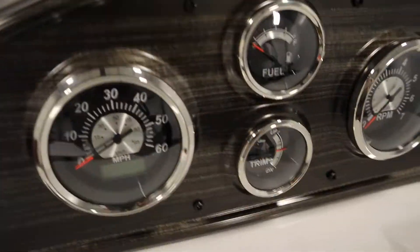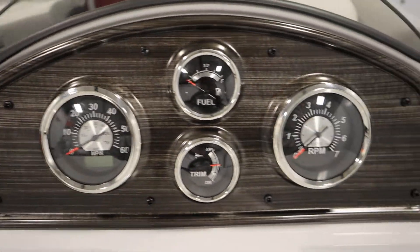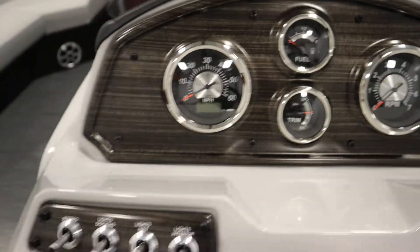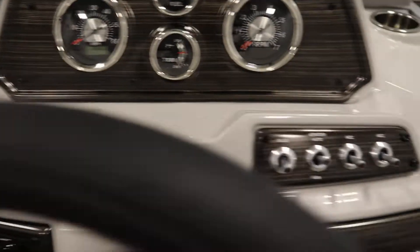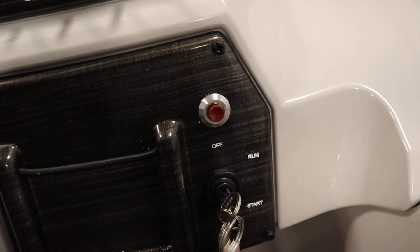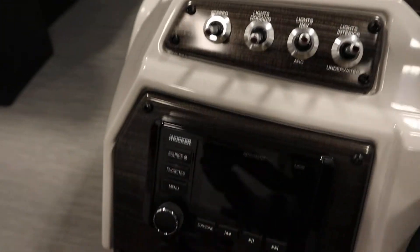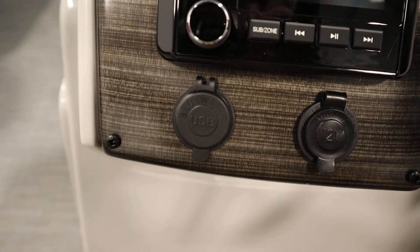It has gauges including a speedometer with a digital gauge, tachometer, fuel, and trim. It has lighted helm switches, an electric horn, navigation/anchor lights, a 12-volt power outlet, and two USB outlets.